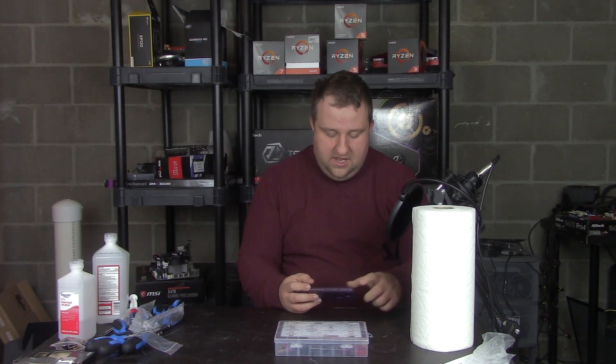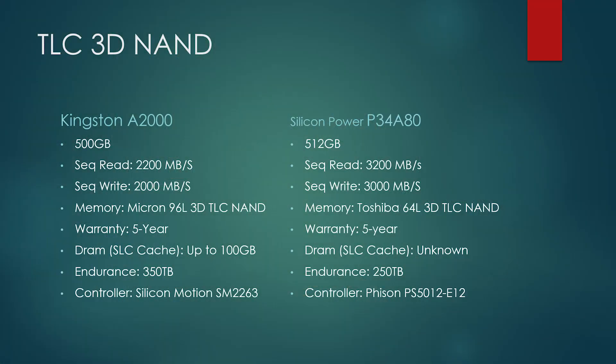Now the contenders. For the TLC drives, we have the Kingston A2000, a 500GB drive rated at 2,200MBps read and 2,000MBps write, using Micron 96-layer 3D TLC NAND memory, a 5-year warranty, SLC cache up to 100GB depending on available space, 350TB of endurance, and the Silicon Motion SM2263 controller.